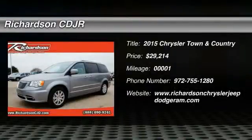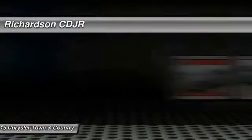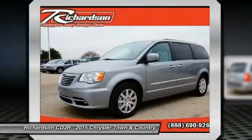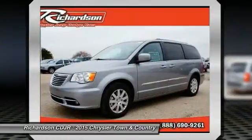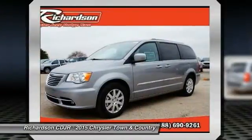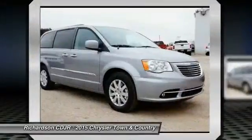2015 Town & Country. The Town & Country's V6 engine provides plenty of power, while still providing the fuel efficiency you look for in a vehicle. Tow up to 3,600 pounds when your Town & Country is equipped with a towing prep package.